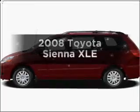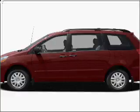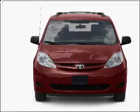Get noticed in this 2008 Toyota Sienna. If you're looking for a first-rate auto, this one could be yours today. With a solid six-cylinder engine that responds smoothly to its five-speed automatic transmission.